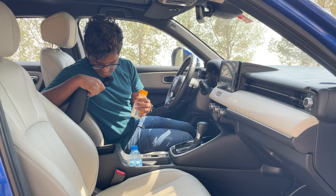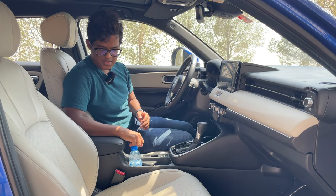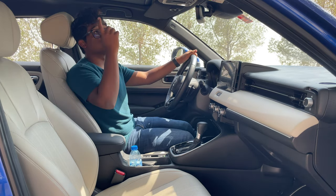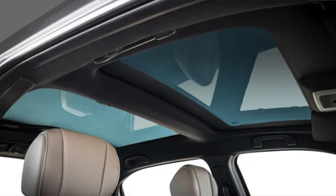In the center, we have a center armrest box — it's pretty small, you can keep some small coins and stuff in there. Coming to the top, we have Honda's low-emissivity sunroof. They say it cuts off infrared radiation, thus giving a cooler cabin.